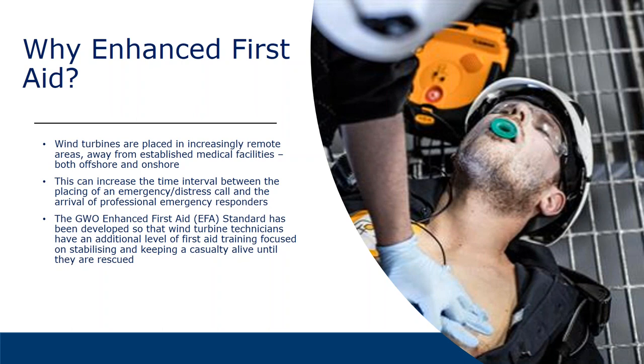So why did we develop this enhanced first aid? Due to wind turbines being placed in very remote areas, far away from established medical facilities — and this applies to both offshore and onshore turbines — there is a greater need for emergency response. The remoteness can increase the time interval between an emergency distress call and the arrival of professional emergency responders. The enhanced first aid standard was developed so that wind turbine technicians have an additional level of first aid training focused on stabilizing and keeping any casualty alive until they are rescued.